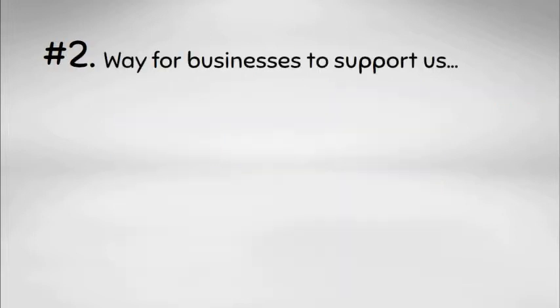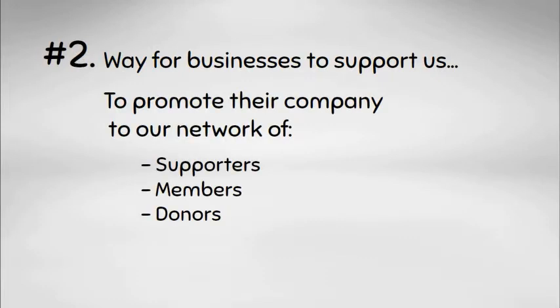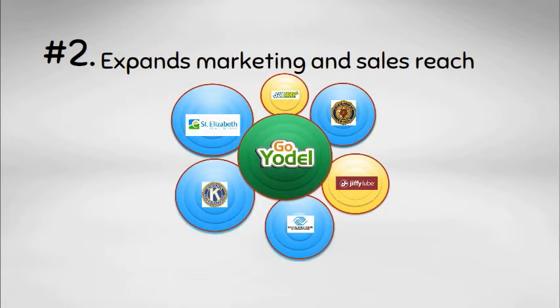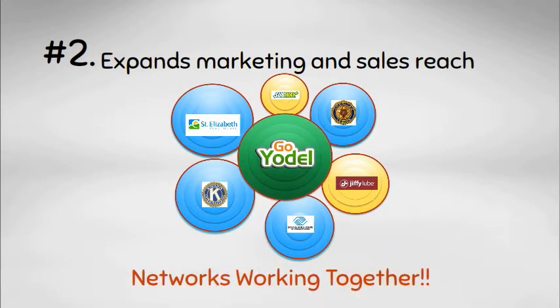Second, it provides a way for businesses that support us to promote their company to our network. Their marketing and sales reach is expanded by connecting with multiple business and nonprofit networks all at the same time.